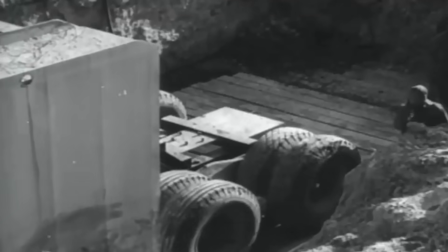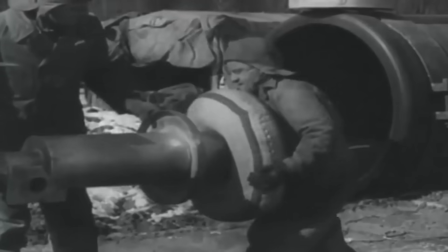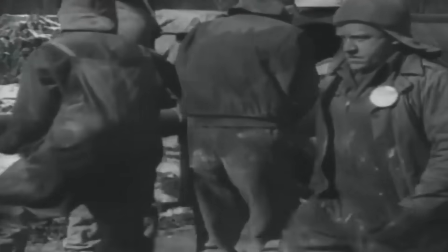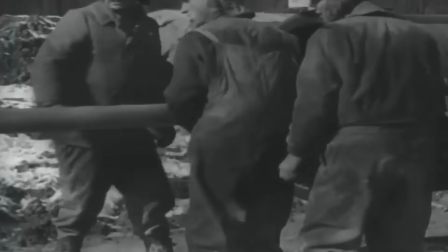Military planners believed this weapon could break through any fortification the enemy had built. No bunker was too thick. No defense was too strong. This was America's most colossal artillery piece, built to end the war with a single earth-shattering blow.